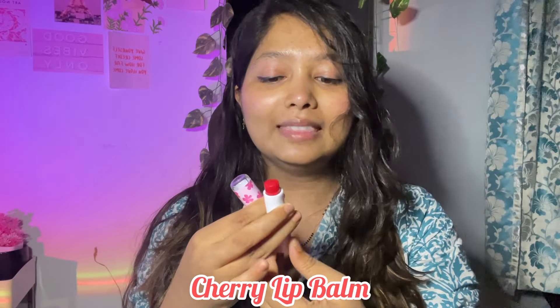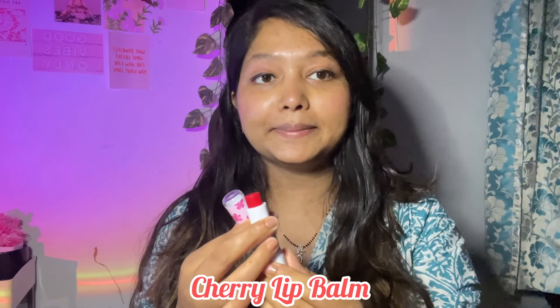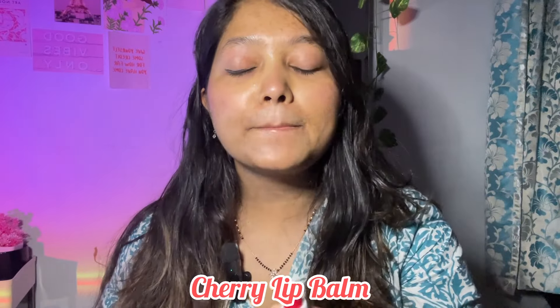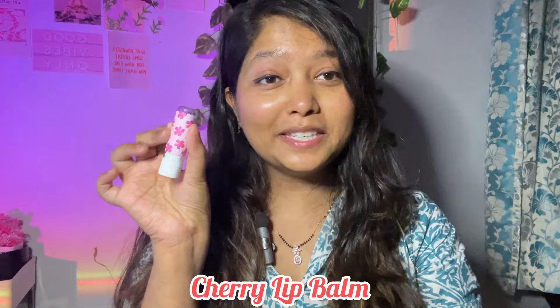Let's try this lip balm — it's pink! I think it will have this pink tint. Let's just see. It smells a little like cherry, not too much. I think I love this product for 45 rupees. It's a good deal and it's so pretty.